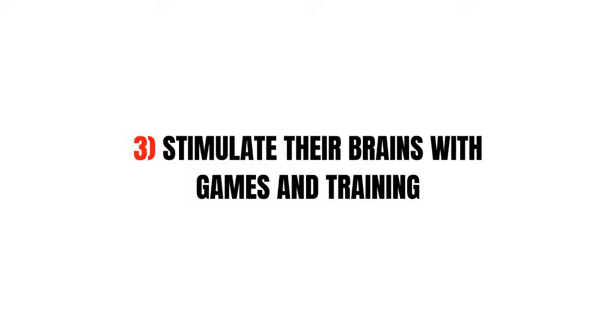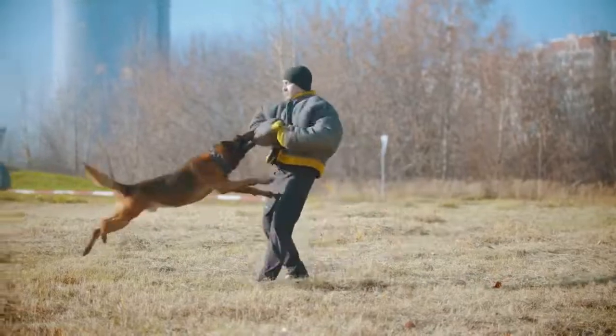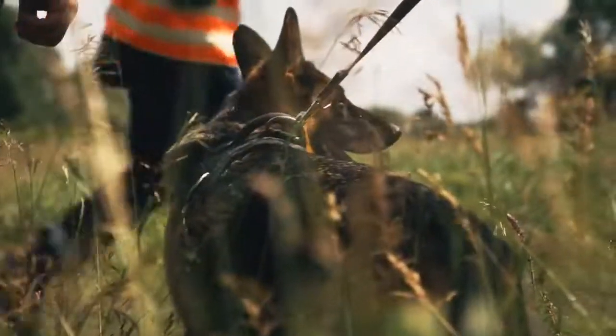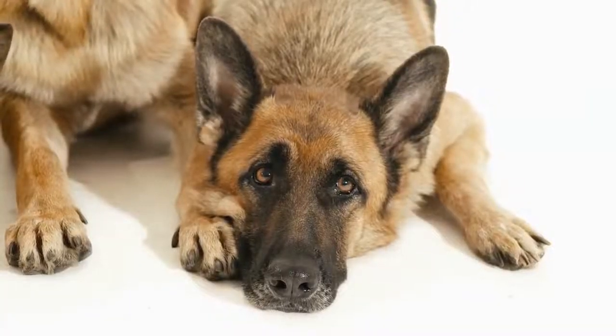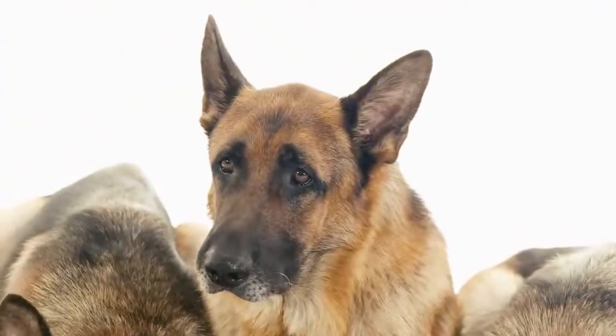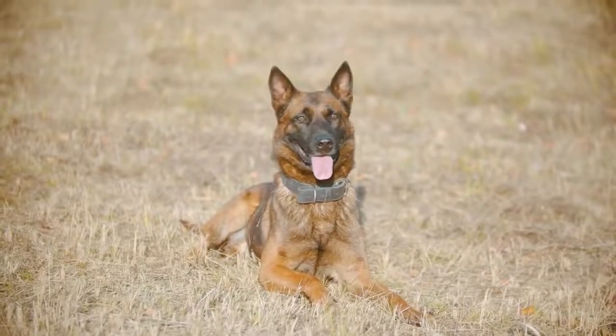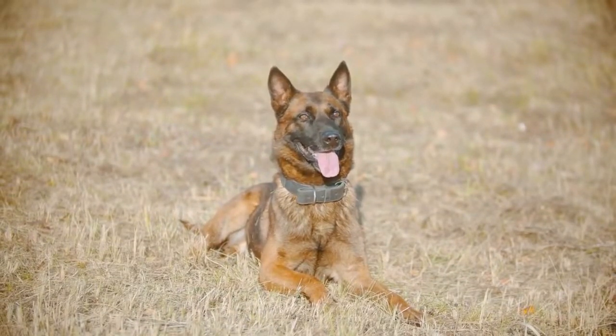Tip 3: Stimulate their brains with games and training. German Shepherds are smart dogs — like crazy smart. So one of the best things that you can do for your German Shepherd and their energy levels is to let them use their brains and their intellect. There are some really cool intellectual games that you can play with your German Shepherds to help them feel useful and fulfilled.